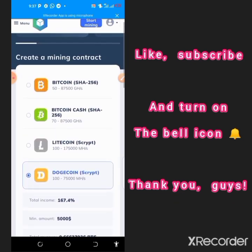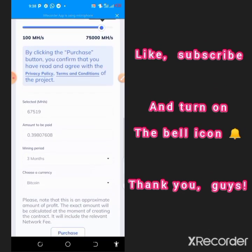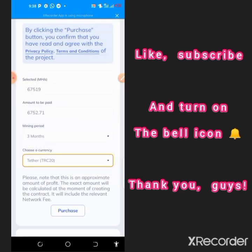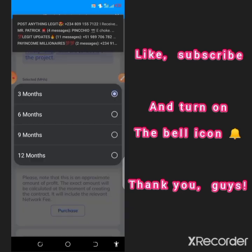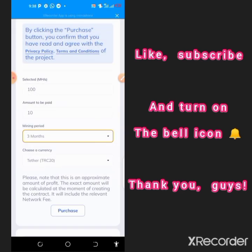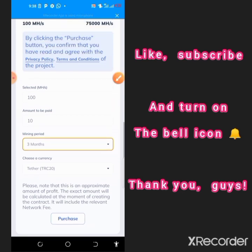To purchase, scroll down to select the cryptocurrency you want to pay with, put in the amount — for instance $10 will give you 100 mining hash power — then select the time frame, with three months as the default. When you click Purchase it will take you to a screen where you copy the wallet address to deposit into this platform to increase your mining speed.